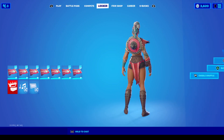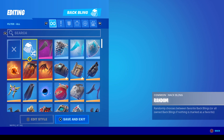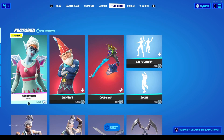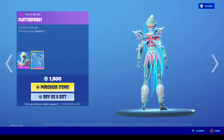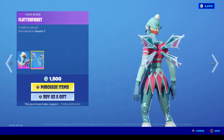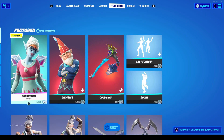Let me actually remove this shield, as I always forget to do before doing one of these videos, because for some reason they have yet to make the game actually showcase the actual back bling with them. It always does yours for some whatever reason. But anyway, Flutterfrost is the first one at 1,500 V-Bucks.